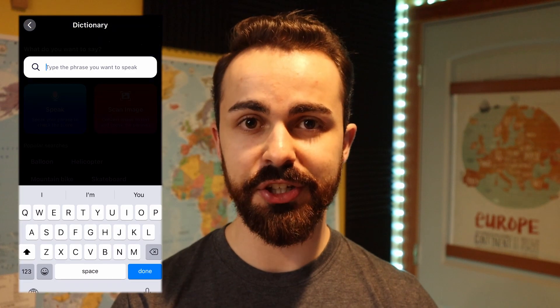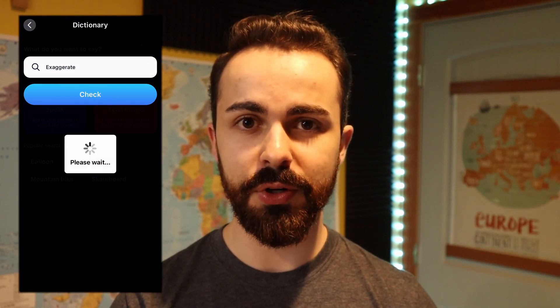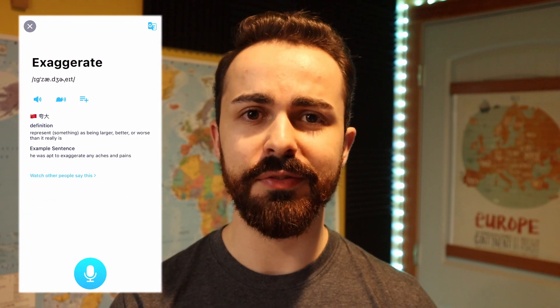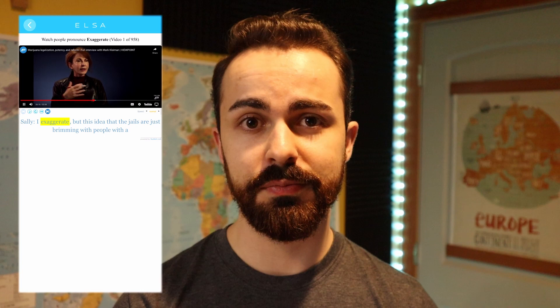Another pro to ELSA is that it has almost like a Youglish plugin to its dictionary. So after you search a word, you can see other people saying the word in phrases and conversations through YouTube videos. This is extremely useful if you've just found a word and you don't quite understand how it works in a sentence. This way you can watch native speakers saying the word in casual conversation and get a better idea of the context and where to use it.